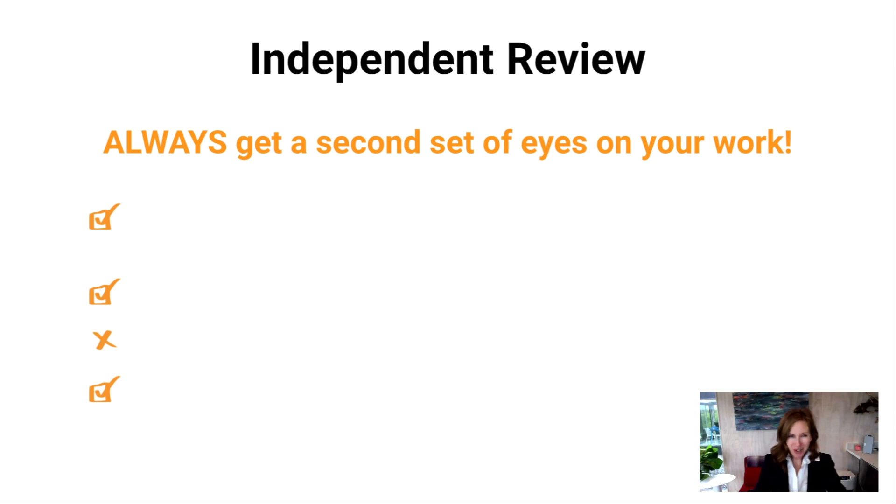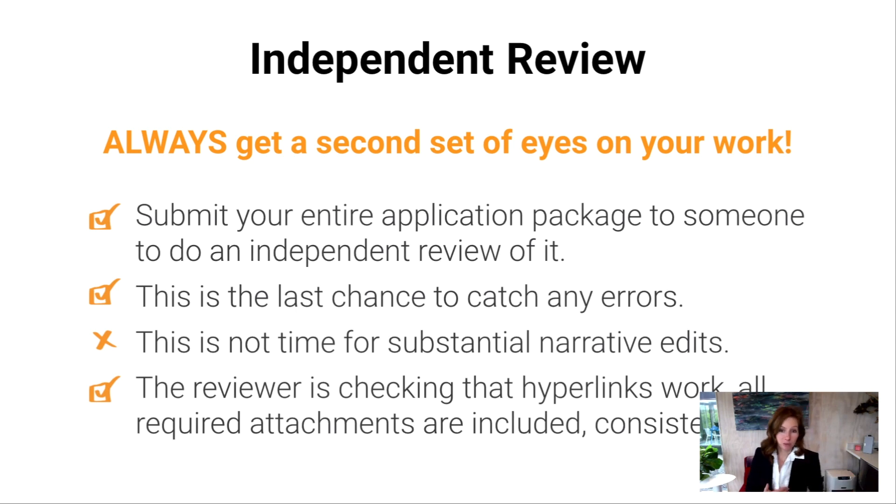You always want a second set of eyes on your work, because no matter how good you are, you've probably been looking at it a million times and can make mistakes. An independent reviewer is someone not deeply involved in writing the application who can look at it with fresh eyes and make sure you haven't made any silly errors. A colleague once forgot the last page of her narrative — on a very competitive grant. Had there been a proper independent review, that would have been caught. Your reviewer checks for hyperlinks working, all attachments present, and consistency in terminology.